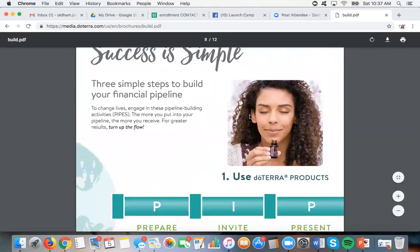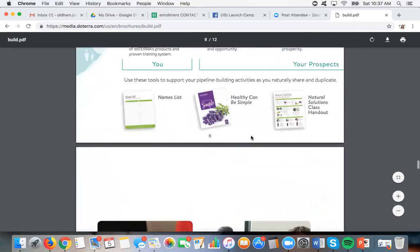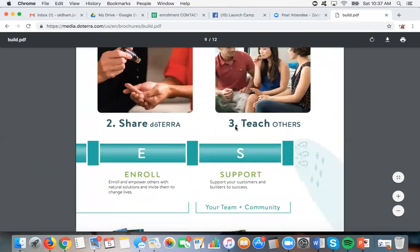So many people tell me, do you want to start a new company and get in on the ground floor? No — I want to work with doTERRA because we've been through the beginning to where we are now. In the beginning we had no training systems, nothing to show people what we did. Now it's all mapped out for you. There's an acronym in doTERRA called PIPES — three simple steps to build your financial pipeline: use the product, share the oils, and teach others. PIPES stands for Preparing, Inviting, Presenting, Enrolling, and Supporting.